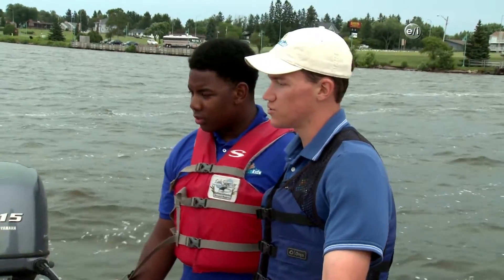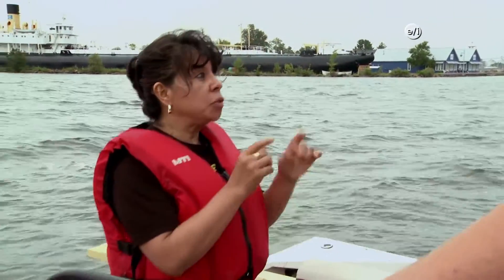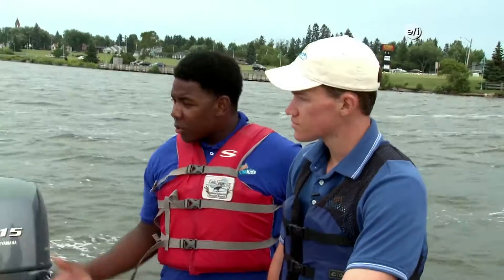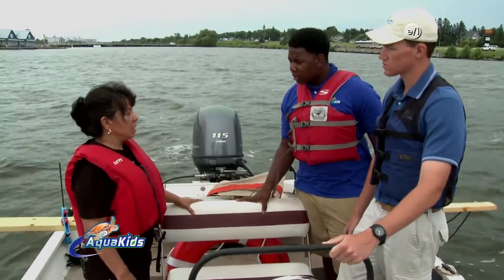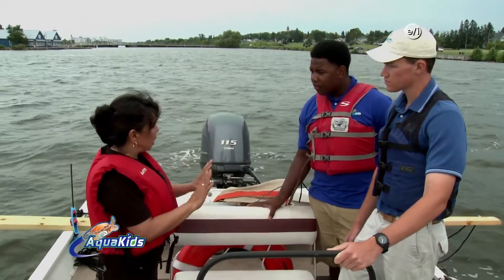Why do companies continue to use these microplastics in their products? Because working with plastic is so easy. Before they were working with natural seeds from the fruit. But everything that is natural needs more care. Basically, Doctor, humans are the ones contributing to this problem. Definitely yes. We are the source. We are always thinking we need to stop the source of the plastic — and what is the source? We are the source.